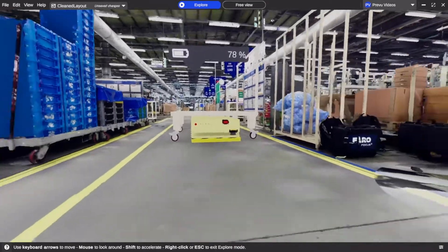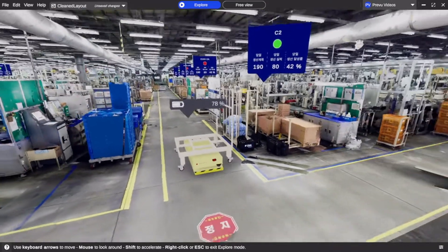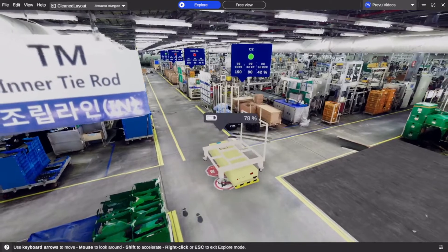Contact us at Preview 3D if you want to add live data inputs, robotic devices, and virtual dashboards to your digital twins.